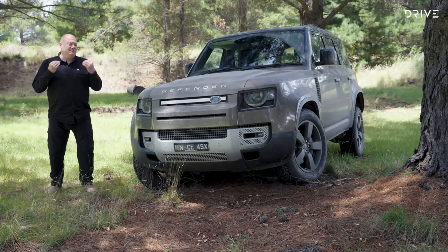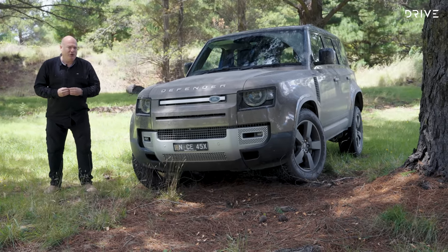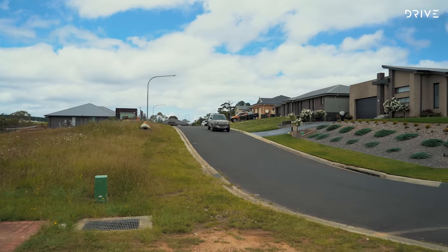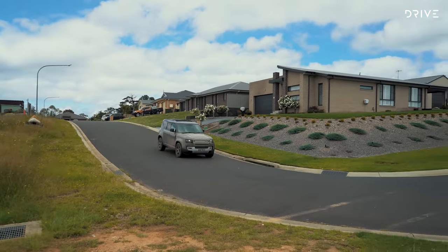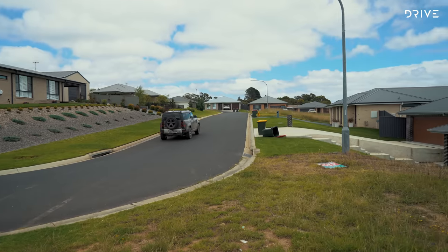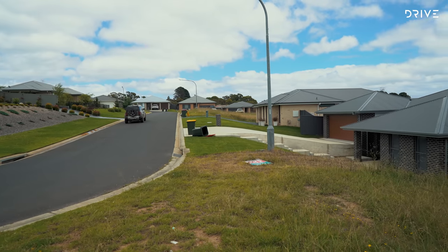Land Rover Defender customers might never set foot in a Toyota showroom and Toyota Land Cruiser customers might not consider the Defender — so in many regards, the two vehicles appeal to two different audiences. But when push came to shove and we had to choose one winner, the judges voted in favour of the Land Rover Defender.